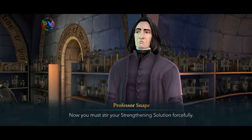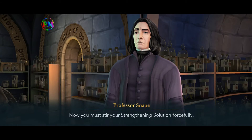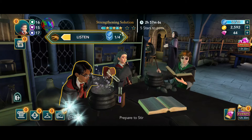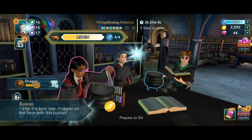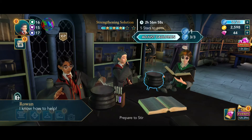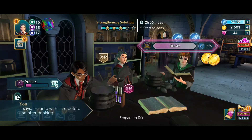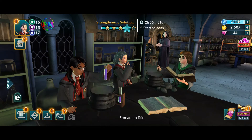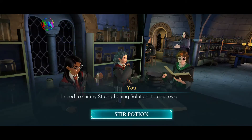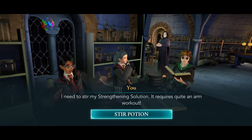Now you must stir your strengthening solution forcefully. I need to stir my strengthening solution — it requires quite an arm workout.